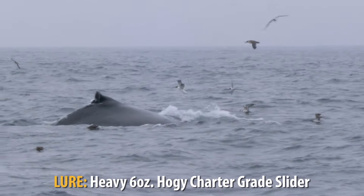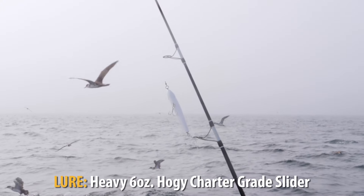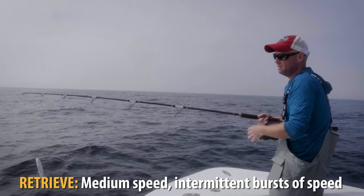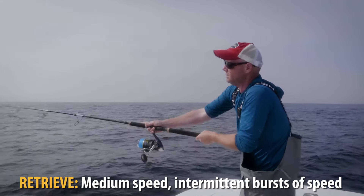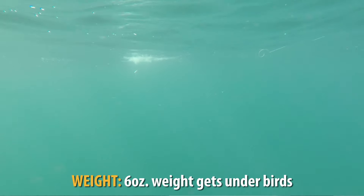The beauty of fishing with these heavy sliders is the action is really built into the lure. It's really a plug-and-play retrieve — between a slow, medium, and a medium-fast retrieve. I tend to change the retrieve speed throughout each cast, so then I'll let it sink just for a little bit.